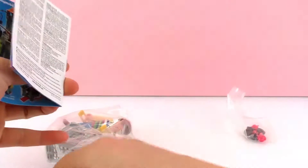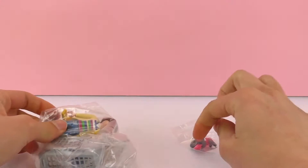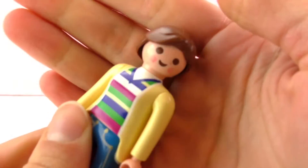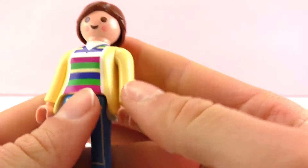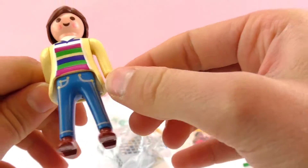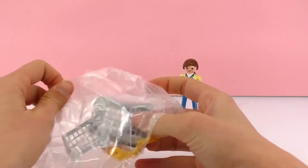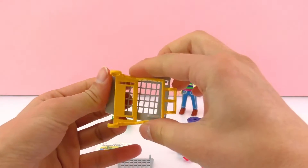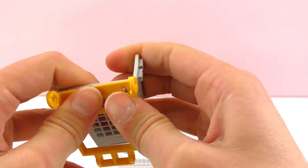So here's a small booklet with instructions. Over here are the wheels for the cart and the roses. Here's the woman with brown hair — what I like is these red cheeks she has, I think that's pretty cute. She also has a jacket, a sweater, jeans, and brown shoes. And here's the shopping cart.